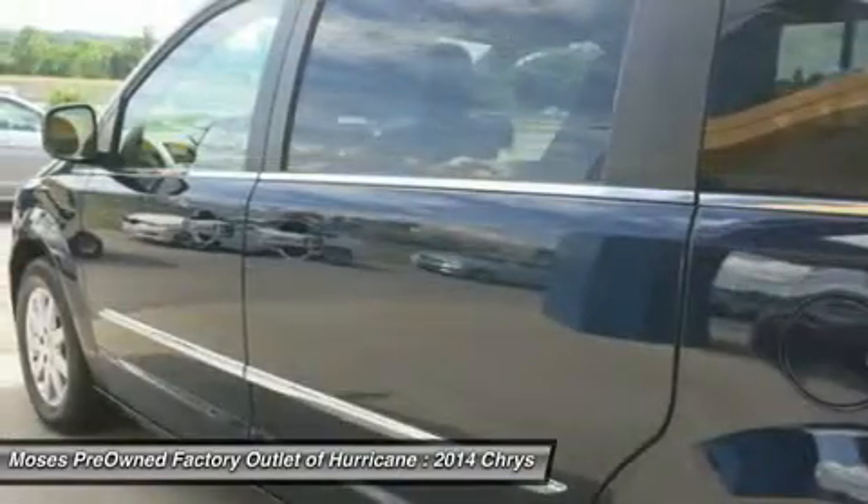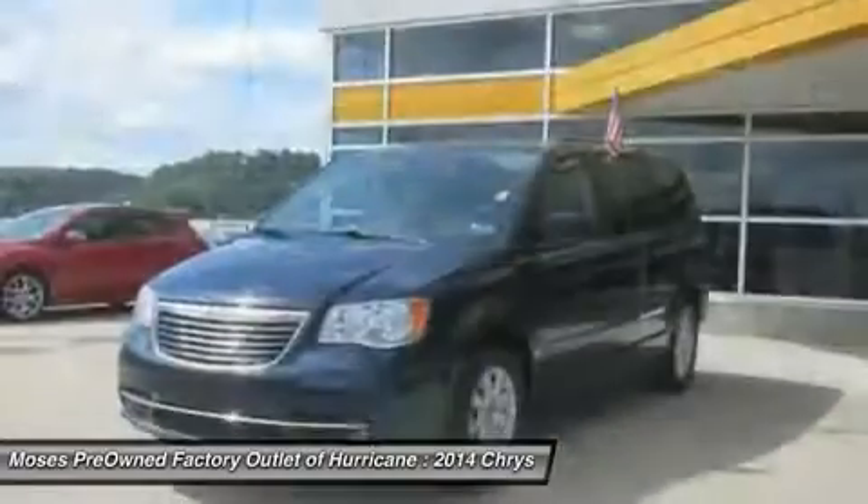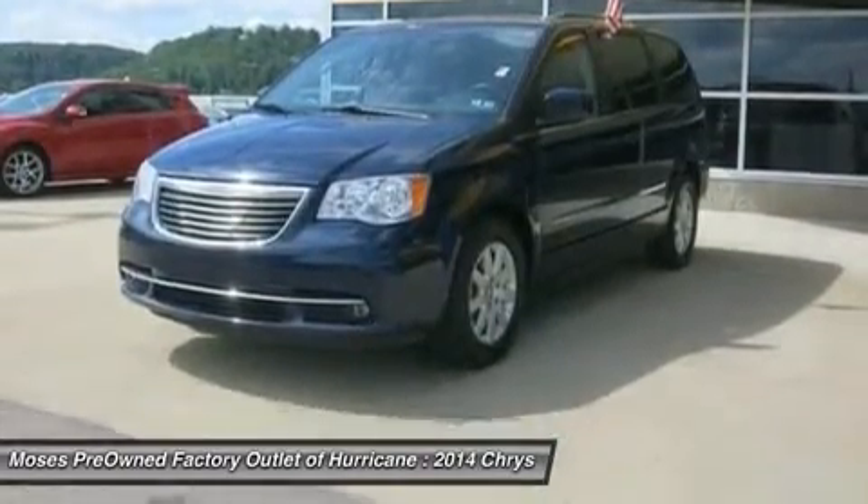There you have it, short and sweet. This outstanding Chrysler is one of the most sought-after used vehicles on the market because it never lets owners down.